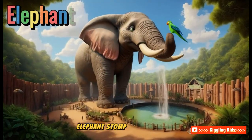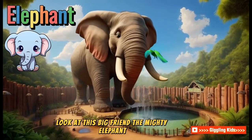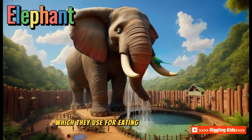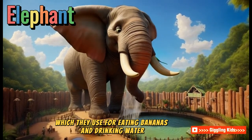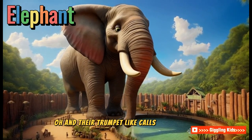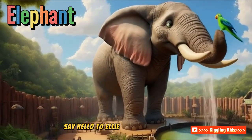Elephant! Stomp, stomp. Look at this big friend — the mighty elephant. Elephants are gentle giants with long trunks, which they use for eating bananas and drinking water. Did you know they can spray water to cool off? And their trumpet-like calls are so loud and joyful. Say hello to Ellie the elephant.